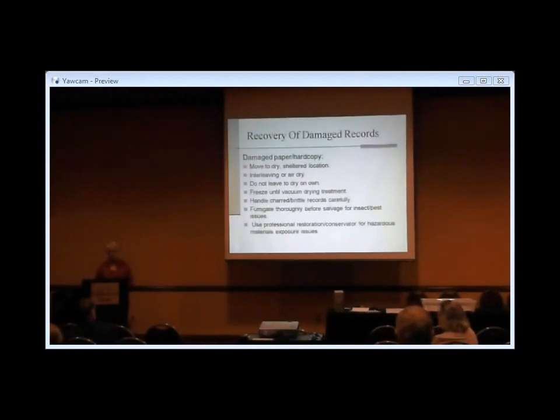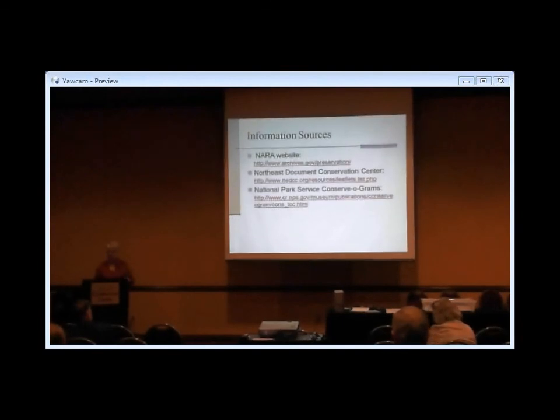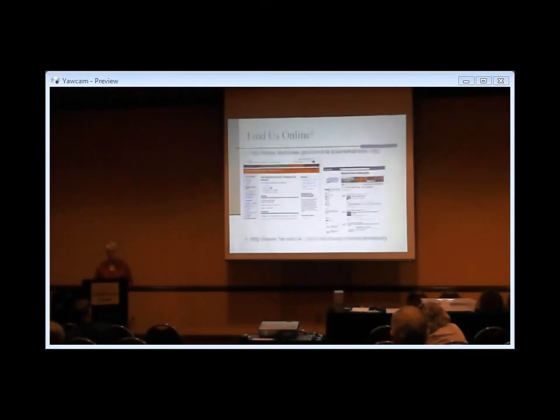Just some specifics on recovering things: for paper, freeze it as much as possible. Photographs are really delicate when they get wet — if they are wet, keep them wet and keep them cold so you don't get mold growth. There are additional websites that are good sources of information on preservation in general and sources for archival supplies. Thank you very much. I have handouts to give away. If you could fill out an evaluation, my boss would be really happy. If you have any additional questions, I'm glad to hang around for a bit.